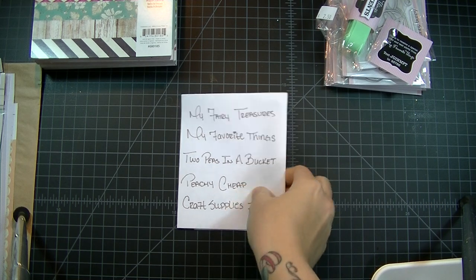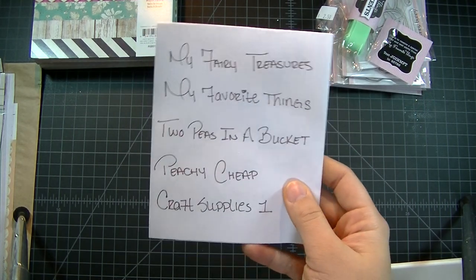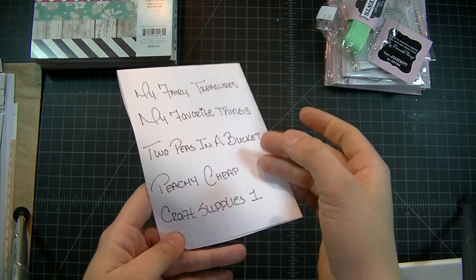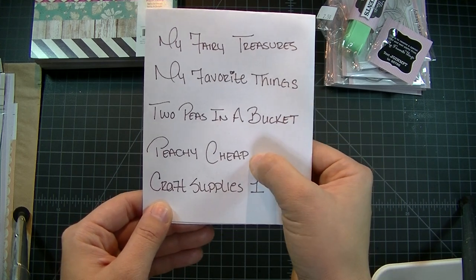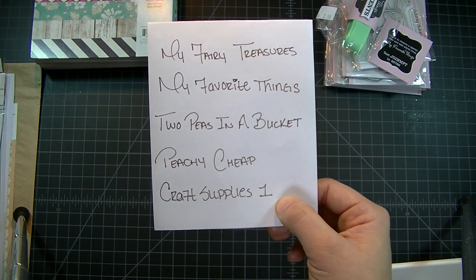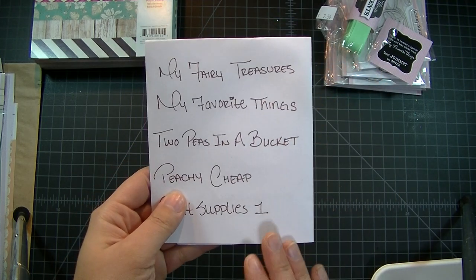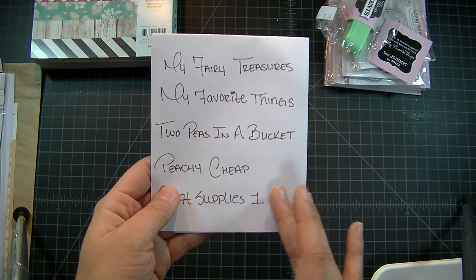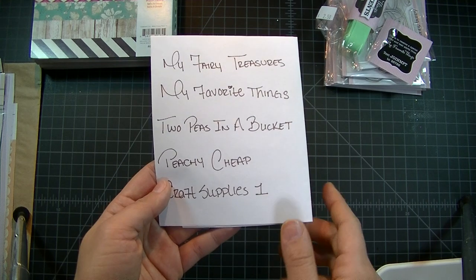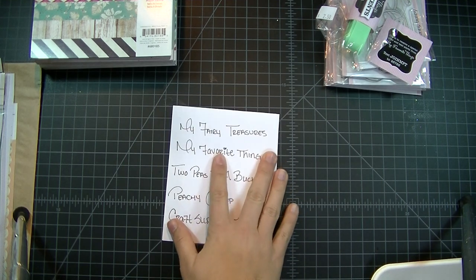This is gonna be like a mega haul — it's out of control. I shopped at all these places and I really need to show you guys what I got because I'm about to put everything away. So I got my Fairy Treasures first, then My Favorite Things, Two Peas in a Bucket, Peachy Cheap, and Craft Supplies One. In the description link below you'll see where each haul begins so you can jump to what you want.